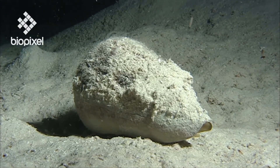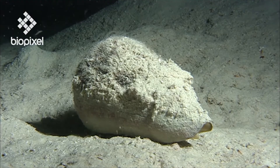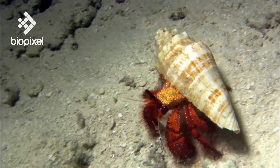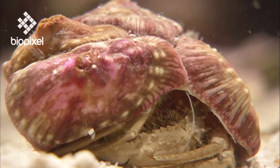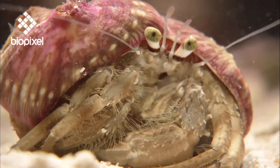Broken and empty shells are reused for shelter by other animals, like this hermit crab that has made a vacant gastropod shell his home. For this reason, shell collecting should not be encouraged.